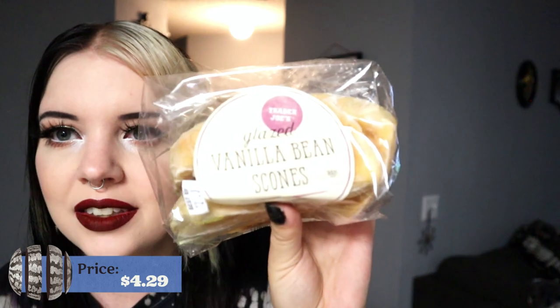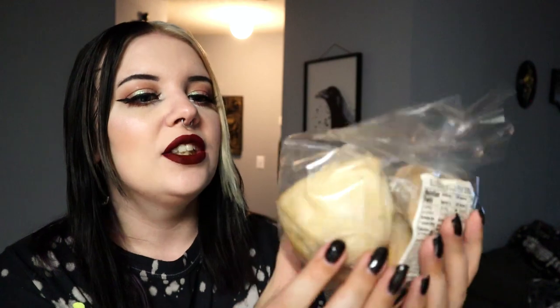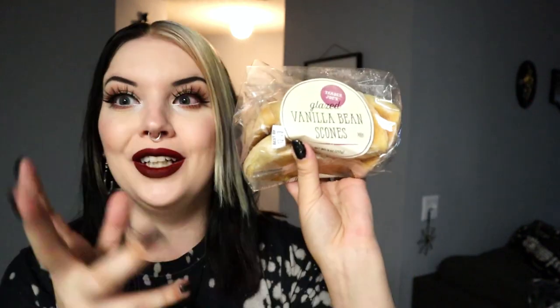Next up, another husband pick. As soon as you walk in there was like a plate of bakery stuff, so this is the Trader Joe's glazed vanilla bean scones. These look so good — they're not overly sugary looking, which is nice. Just a little glazed scone. A nice little bakery item. I think everything we got was actually Trader Joe's brand, which is pretty on par.